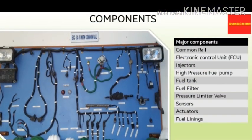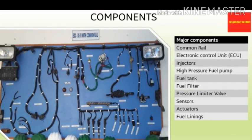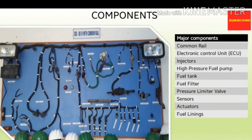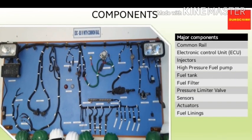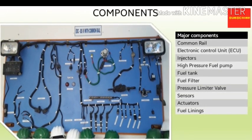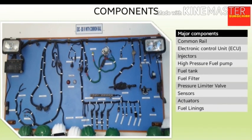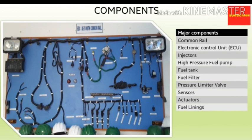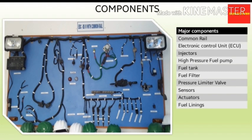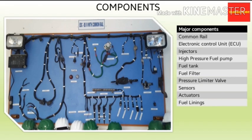Now we will discuss about the components of the CRDI system. Major components are: common rail, electronic control unit or ECU, injectors, high pressure fuel pump, fuel tank and fuel filter, pressure limiter valve or PLV, sensors and actuators, and fuel linings. The elaborated CRDI system with pointed out components, which you can see on screen, is the EDC-BS4 system of Tata Motors, which they use in their commercial vehicles.